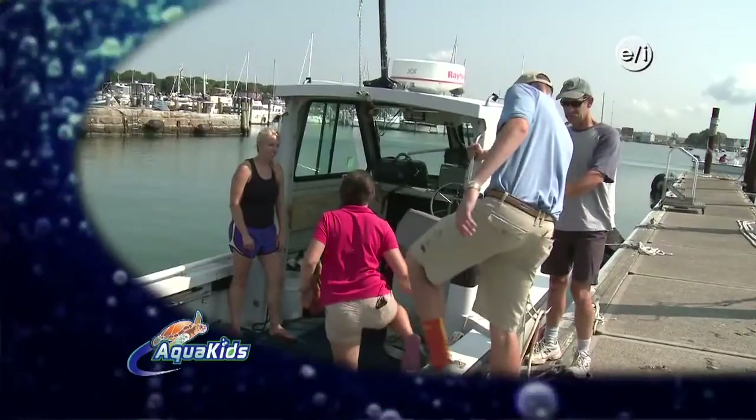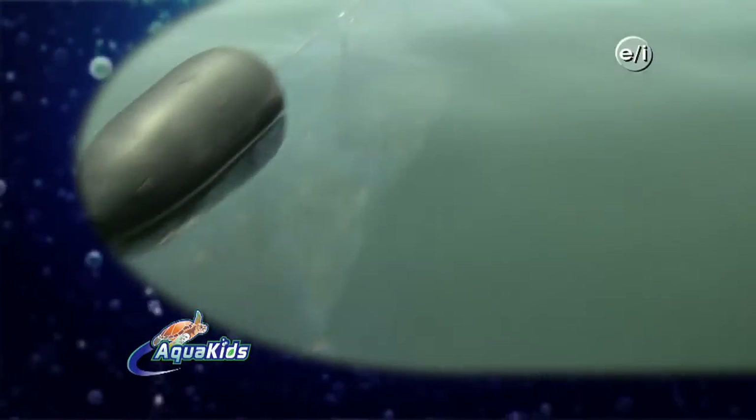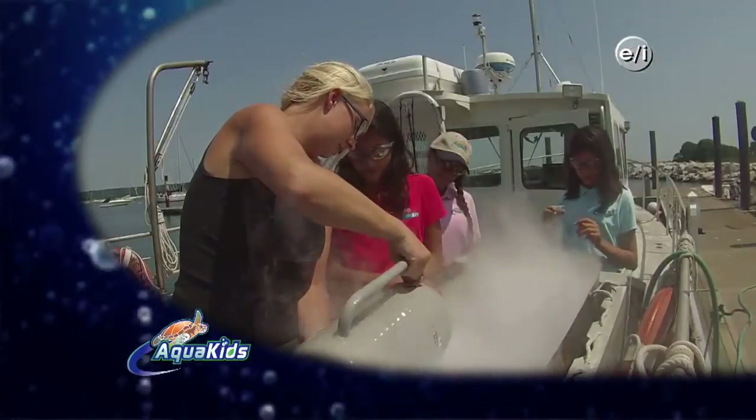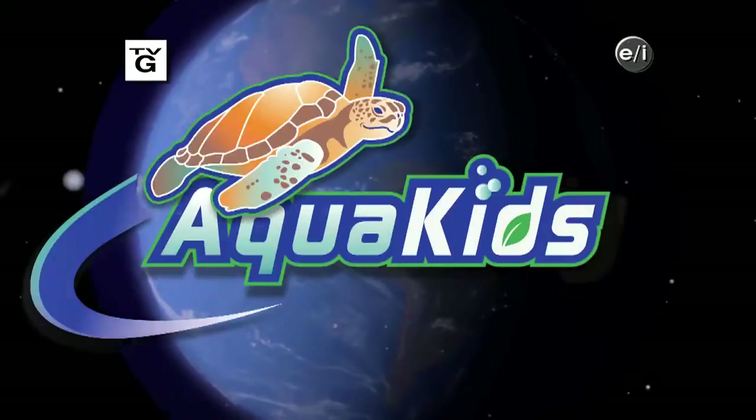Coming up on Aquakids: head out with the Aquakids as they help rebuild a dwindling oyster population, explore a thriving oyster farm, and tackle the problem of excess nitrogen in our waterways. Ready to make a difference? Building a better planet starts with you.